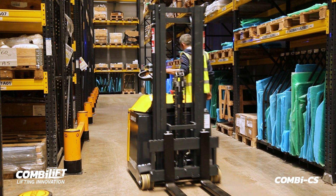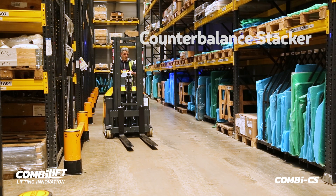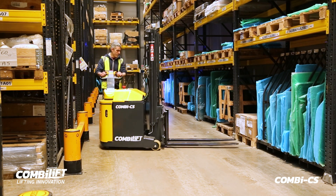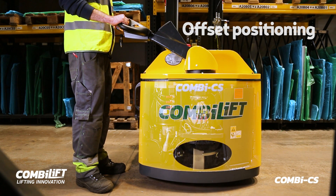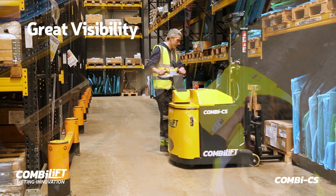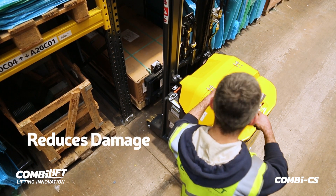The Combi CS is the only pedestrian counterbalance stacker that will operate in a conventional reach truck aisle. Its internationally patented multi-position tiller arm incorporates an offset position at the touch of a button, allowing for full visibility of the load and the forks, reducing unnecessary product or racking damage.